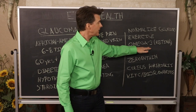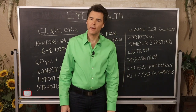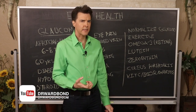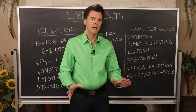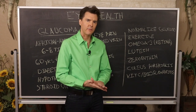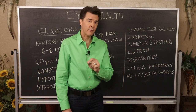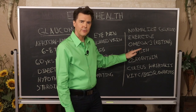Omega-3s — EPA and DHA from fish oil — are vital because they're needed for a healthy retina and have been linked to prevention of macular degeneration. Take omega-3s every single day; I lean toward fish oils for the eyes rather than flax. Two major nutrients found in the eyes — lutein and zeaxanthin — are part of the carotenoid family and are actually found in the macular pigment. These are vital for eye health.